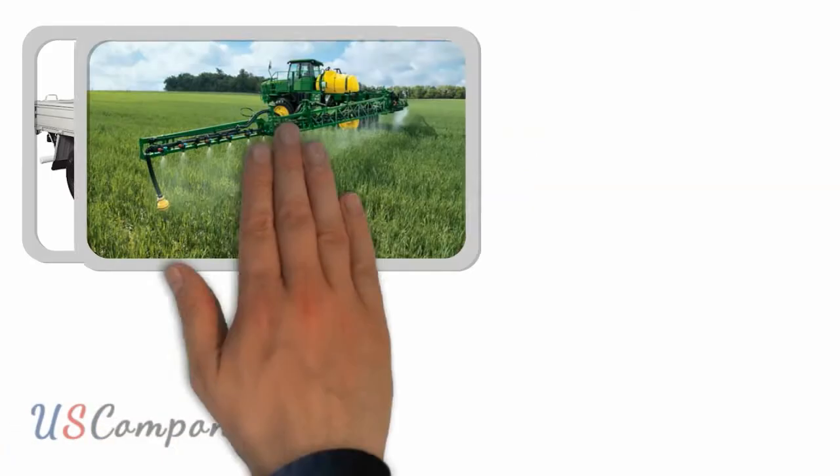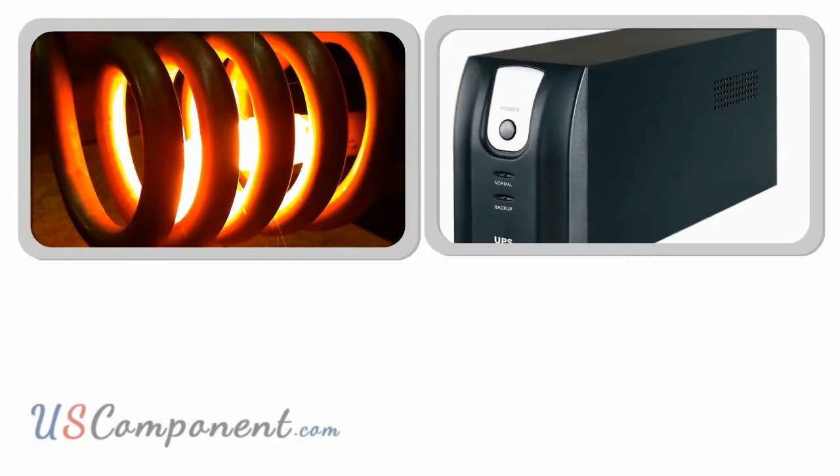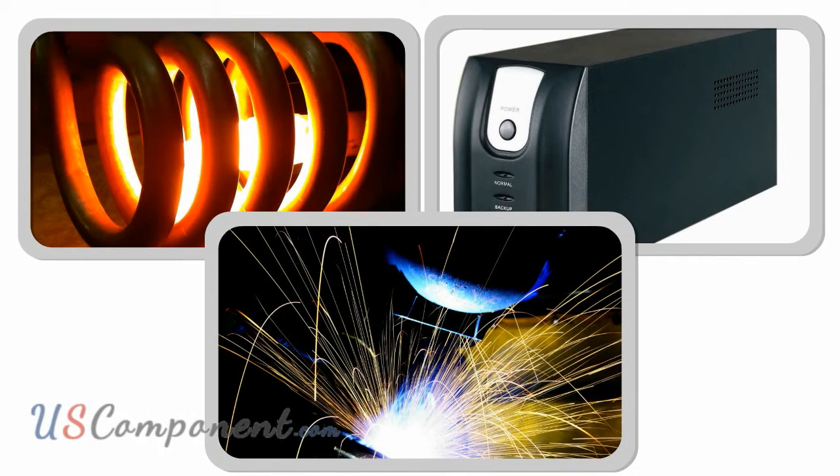You can also maximize the power supply of your commercial agriculture and construction vehicles, induction heaters, interruptible power supply devices, and even numerous welding machines using FZ600R12KE3.